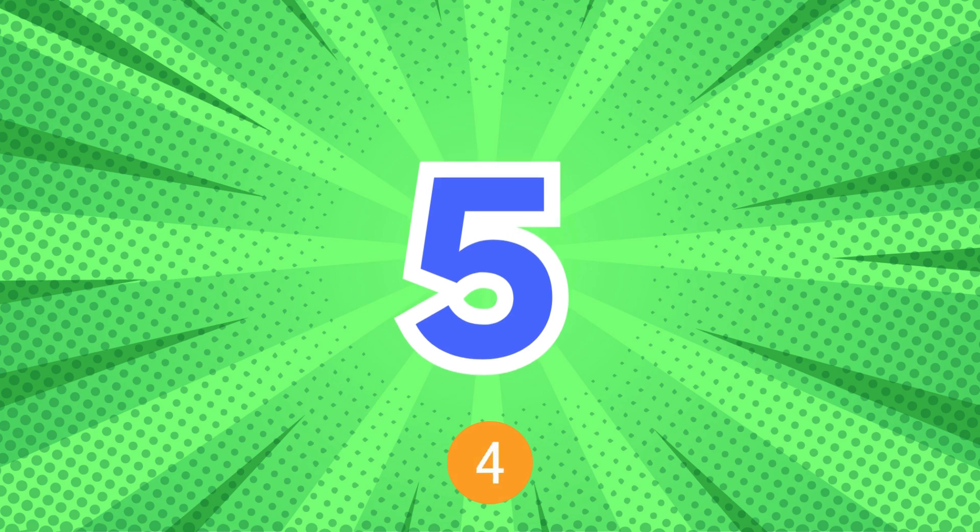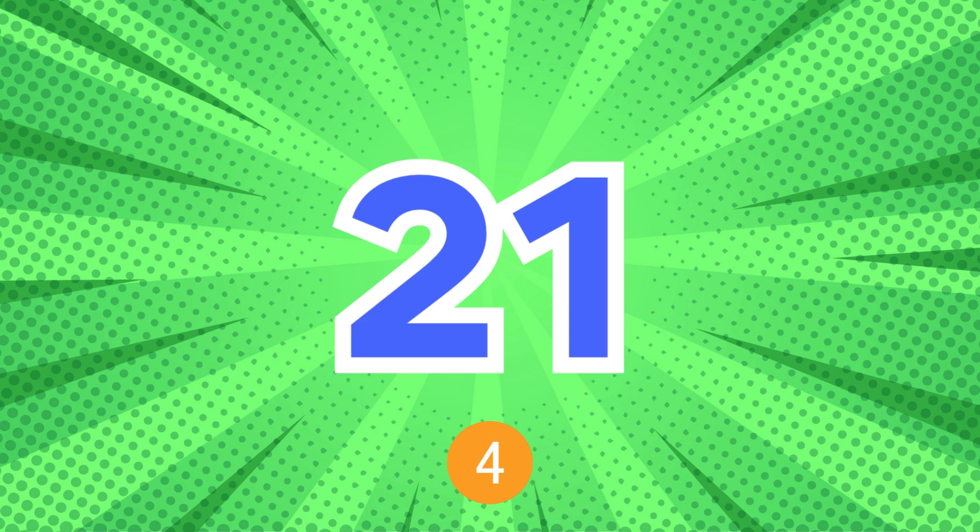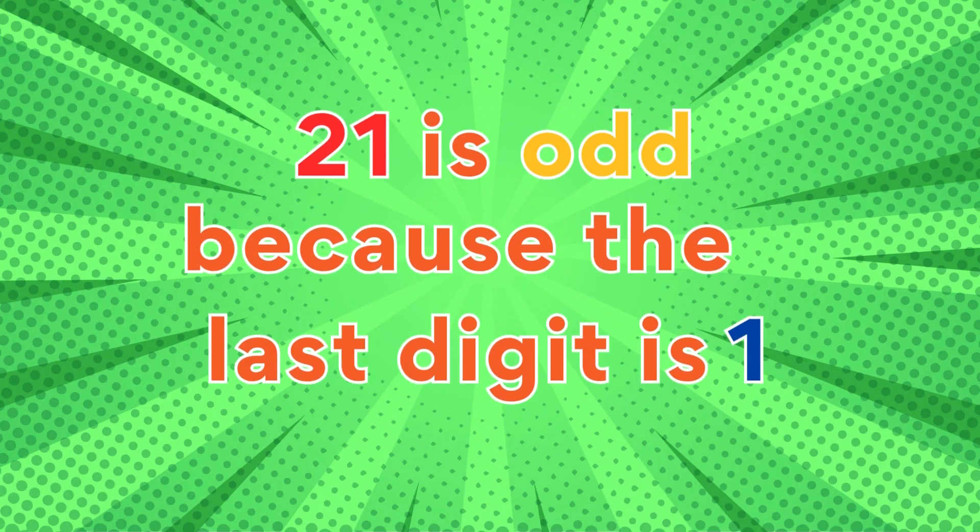5: 5 is odd because the digit is five. 21: 21 is odd because the last digit is one.